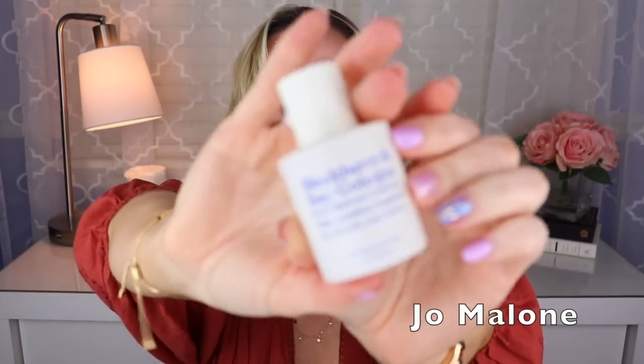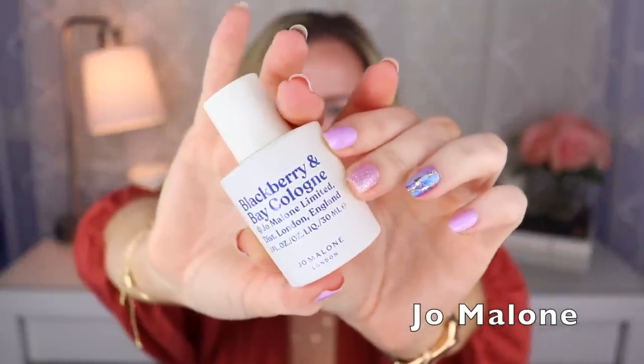Now we're hitting another long stretch — the next will all be Jo Malone fragrances. The first one is in new packaging but has been out for a while — this is called Blackberry and Bay, created by Fabrice Pellegrin. Of course it's blackberry and bay, but I think there's also a bit of citrus and vetiver. To me this is very unisex because of the bay and woodiness I pick up in here. I really like it a lot.